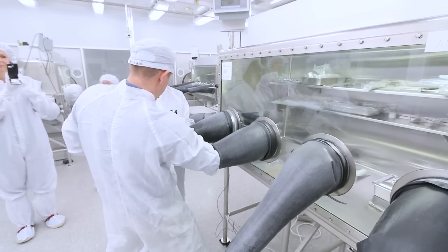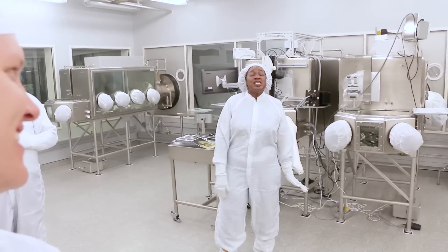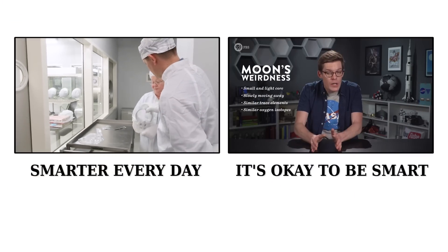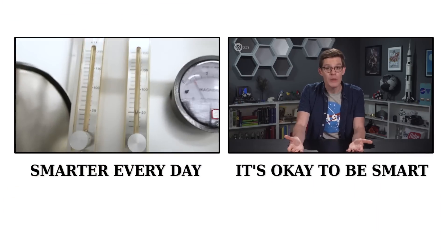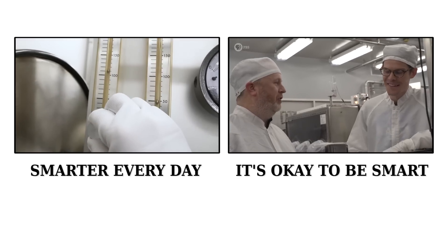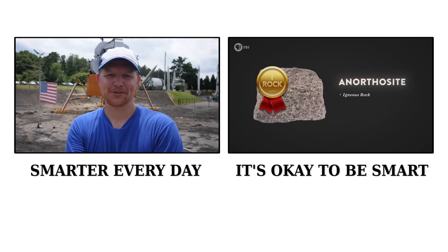We'd really like to thank NASA for showing us their moon rocks, and also our good friend Destin from Smarter Every Day, who helped organise the trip and held the camera for us. Destin's made his own video all about the moon rocks and you should check it out, as has our friend Joe Hanson from It's Okay To Be Smart. Links to both their videos can be found on screen and in the description.